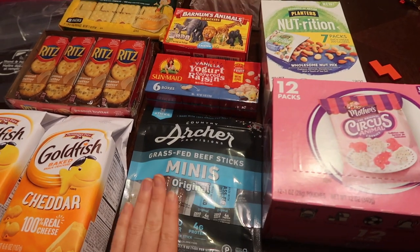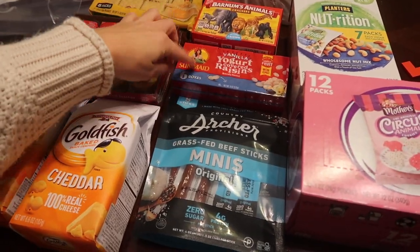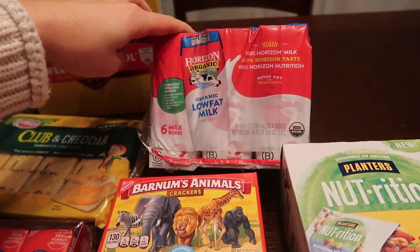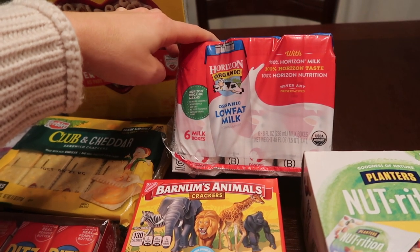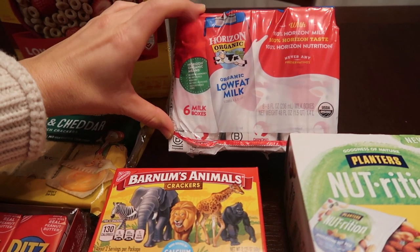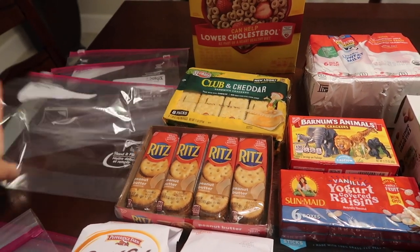Some good snack ideas: protein-dense snacks are really good. I got some beef sticks, some nuts, and then just some fun stuff like raisins and cookies. I also got some milk because one of our flights is getting in super late and I don't think anything's going to be open. So this is going into our checked luggage as well — I'll wrap it in a Target bag just in case it leaks.